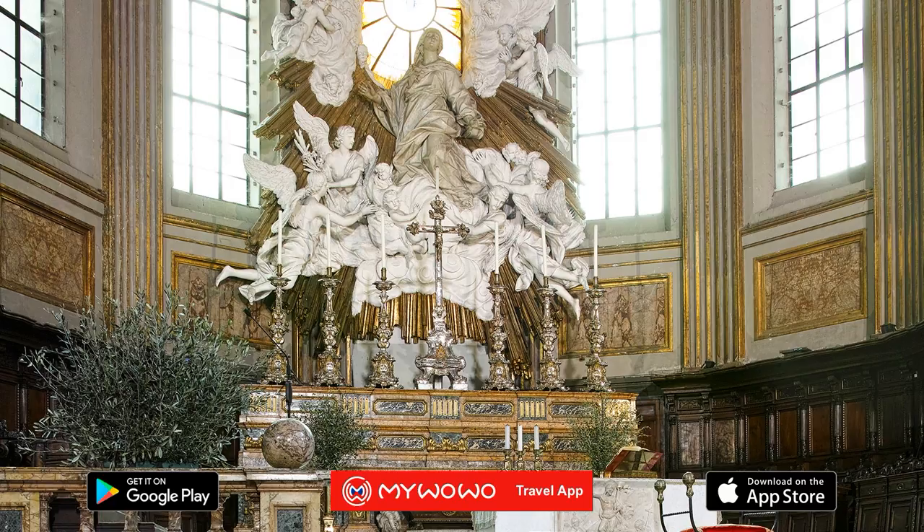Turn your back to the main altar and look at the entrance wall. The tombs you see were rebuilt at the end of the 1500s in place of the original 14th century ones that were destroyed. They belong to two illustrious characters of the city's history: Charles of Anjou and Charles Martel of Anjou, the King of Hungary.